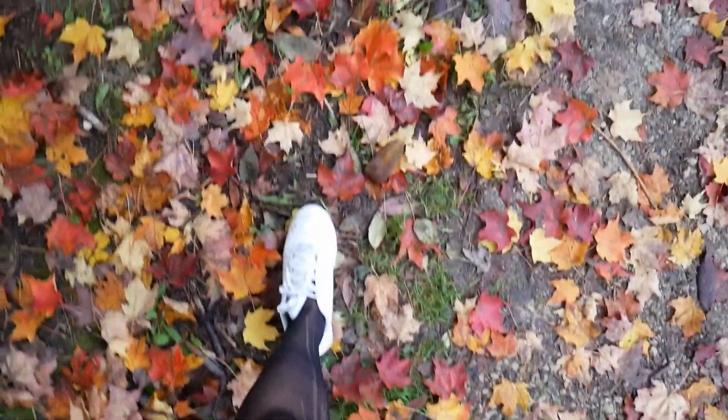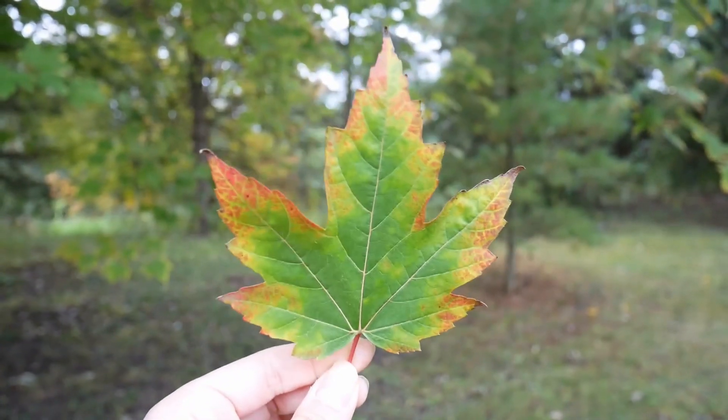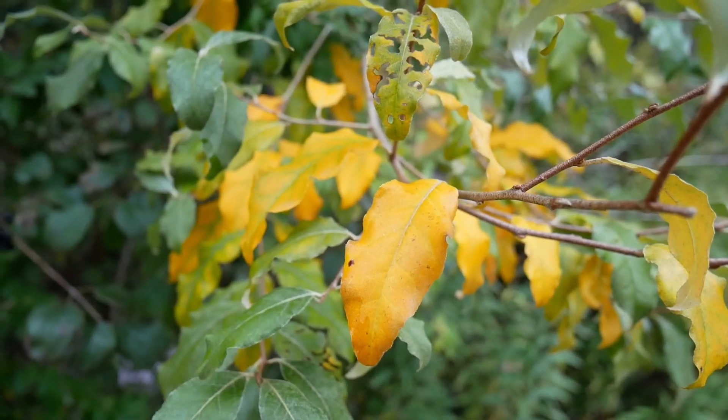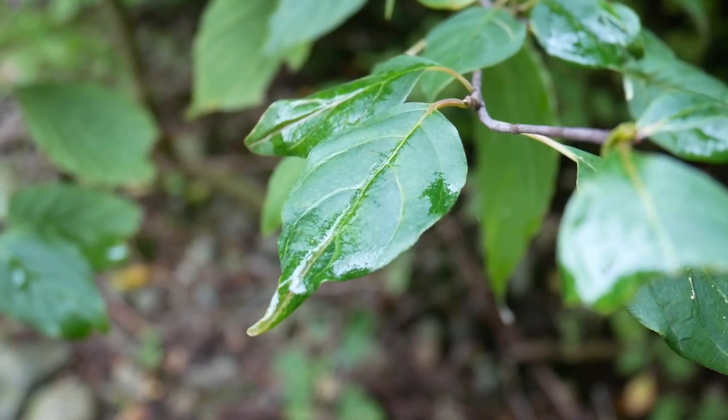The leaves transform their colors before your eyes. Striking yellow, blood red, fiery orange, vibrant green.